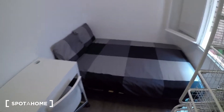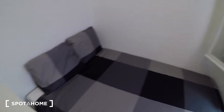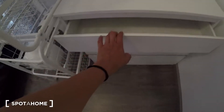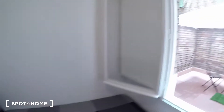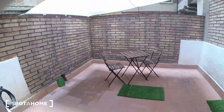So you have a single double bed, a desk, here is your wardrobe with some drawers. As you can see, everything is new. And you have a window overlooking the interior patio.